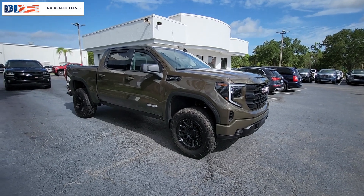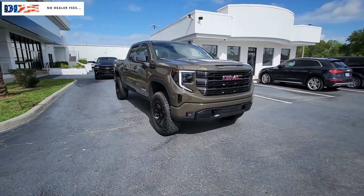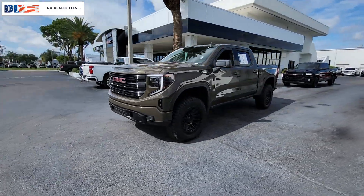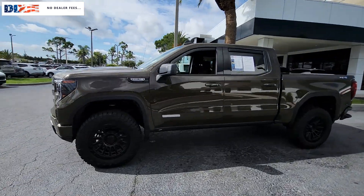Take a moment to check out the 2024 GMC Sierra. With less than 25,000 miles on the odometer, this vehicle stands out from the rest.